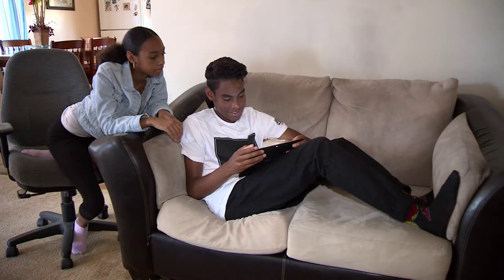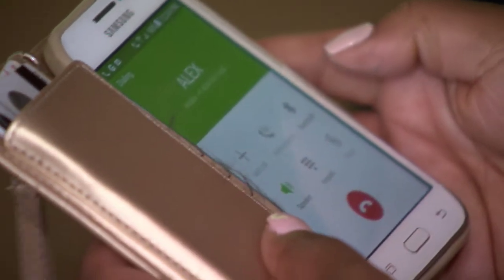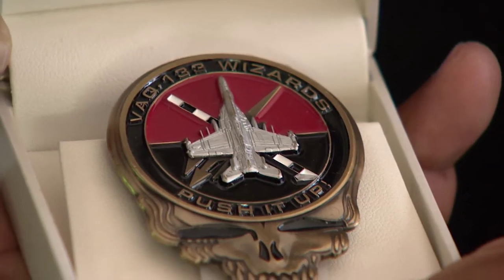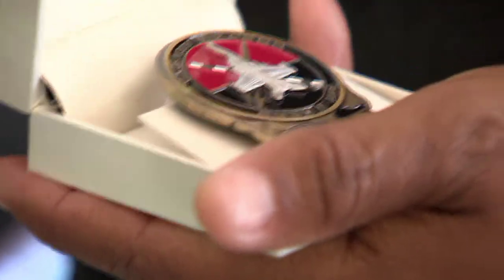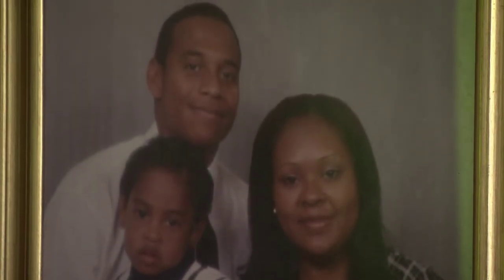Even when overseas, Trujillo keeps his family close through Facebook, phone calls, and texts. In the two years he has been on board, he already received a few awards. Last December, he received his first medal, and the first thing he did was give it to his biggest supporter. To receive his first award was the recognition that he's giving to me. It was like, okay Dad, this is for you. You played a big part in me and where I am now.